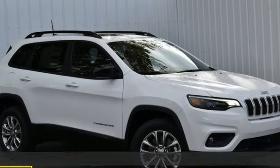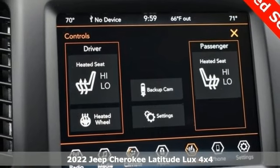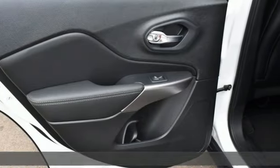Here's a new 2022 Jeep Cherokee. From rough trails to downtown nightlife, this Jeep Cherokee handles it all with the perfect combination of grit and grace.